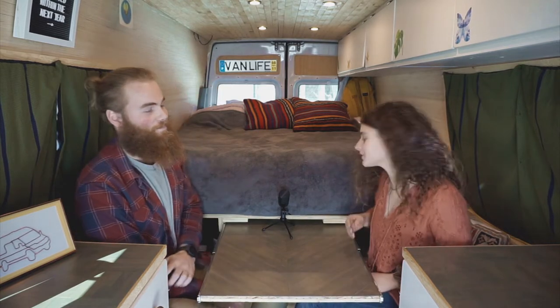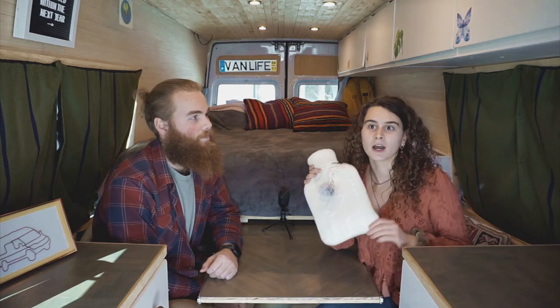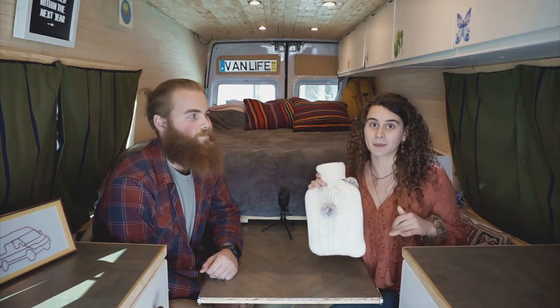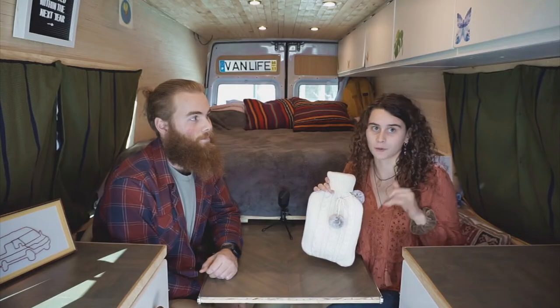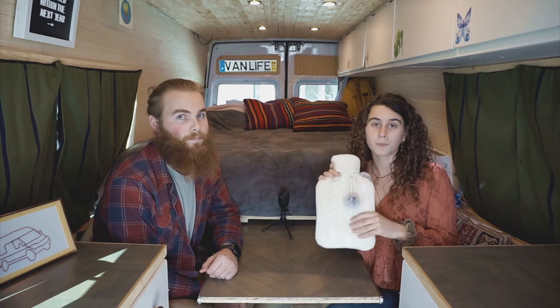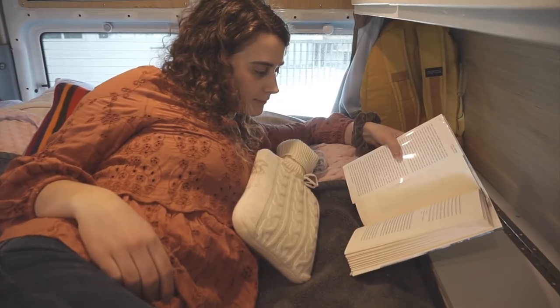The first one is definitely for all you ladies out there: a hot water bottle. Guys might not understand, but cramps get pretty bad, and when living in a van you want something warm you can put on your stomach. This also comes in handy when you don't have a heater, or maybe it's just a little bit cold — not worth it to turn on your heater — just put boiling water in here, cuddle up in bed, and it's like having a snuggle buddy.